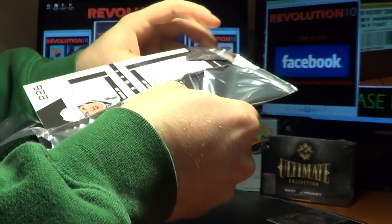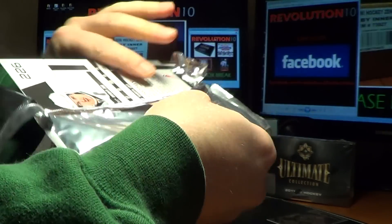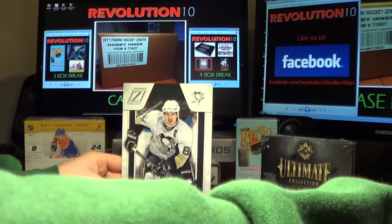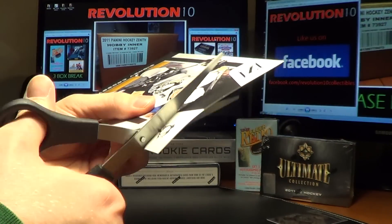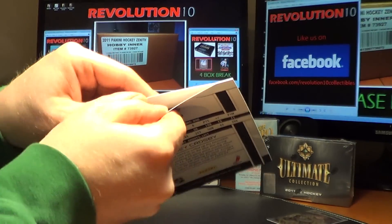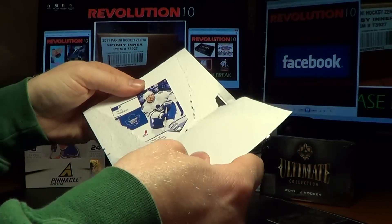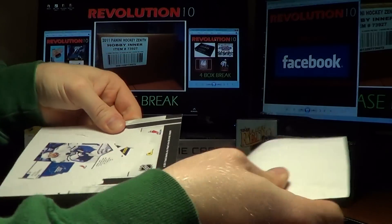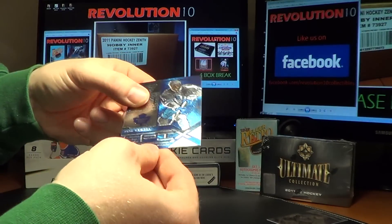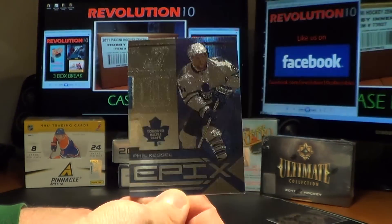Dare to Tear time! We get to chop up Sidney Crosby. Good luck in Dare to Tear, everyone. We have an Epix card for the Toronto Maple Leafs — Phil Kessel.